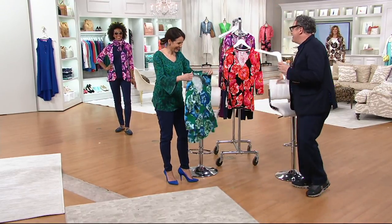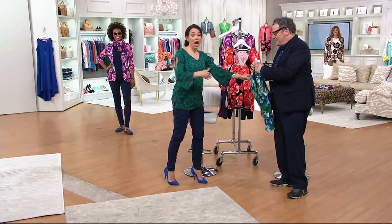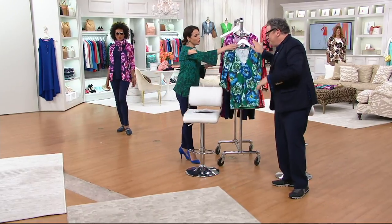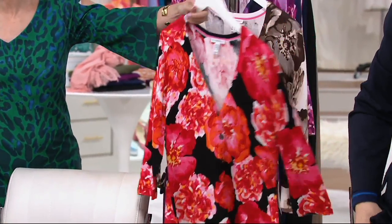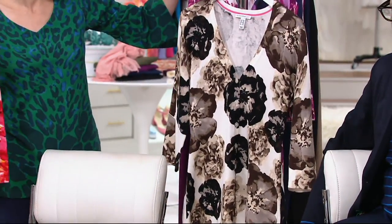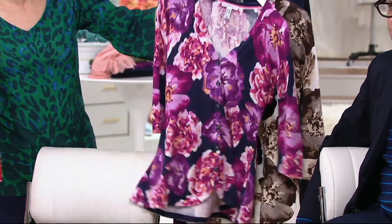I drop hangers sometimes when I really like stuff, and I really like this cardigan. So I dropped the hanger without even knowing I was making a statement — I thought I was just being clumsy. Here it is in green. We have it also in this beautiful red, these colors — oh my gosh, they make me so happy. Neutral — flying out of here. Everybody's loving the neutral. And then the berry. Beautiful.